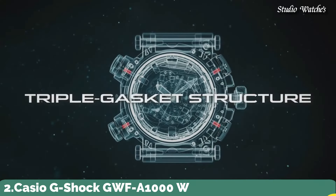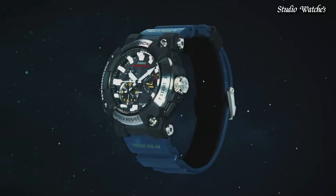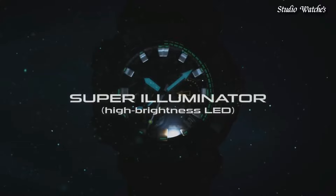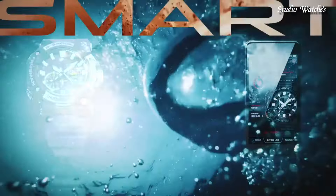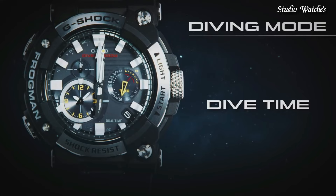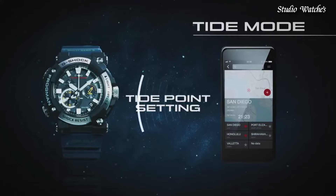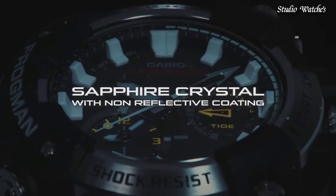Number 2. Casio G-Shock GWF-A1000 Watch. Japanese solar quartz movement and 5623 caliber. Stainless steel carbon case of round shape. Case dimensions: 53.3 millimeters in diameter and 19.7 millimeters in thickness. Display type: analog. Sapphire anti-reflection coating glass. 200-meter water resistance. Features: glowing hands and markers, screw-down crown, antimagnetic, radio-controlled, Bluetooth, dual-time, chronograph, countdown timer, alarm, date, day, perpetual calendar, and backlight.